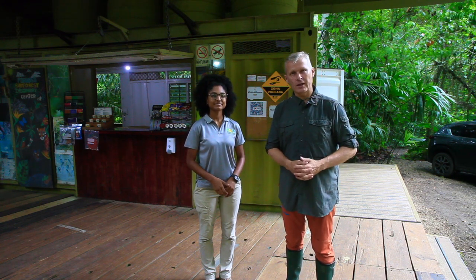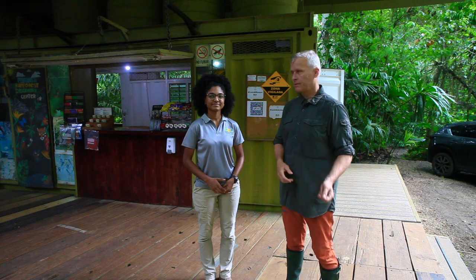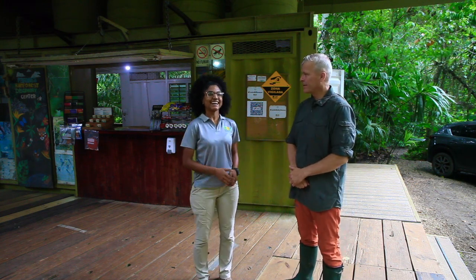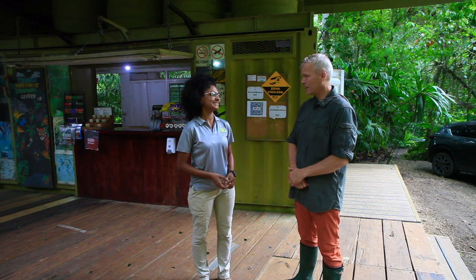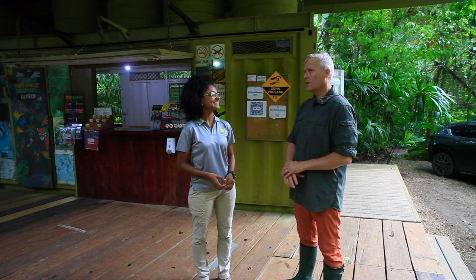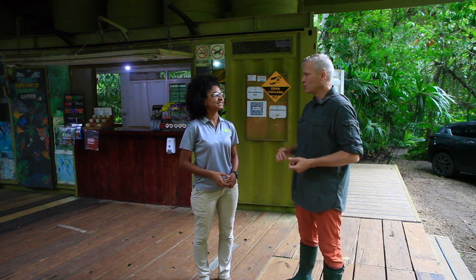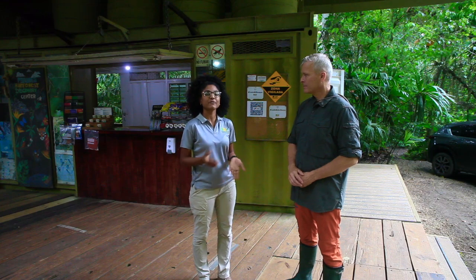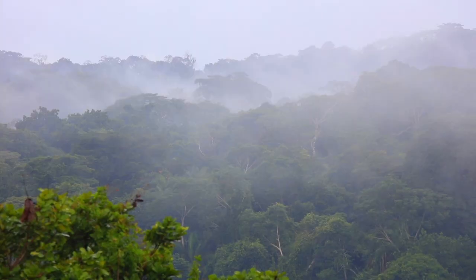She is going to tell us a little about the center. How long have you been working here? I have been working here for about 10 months. And what kind of facilities do you have here? We have this station named Amicauna and we are protecting semi-tropical forest.